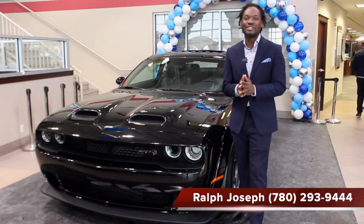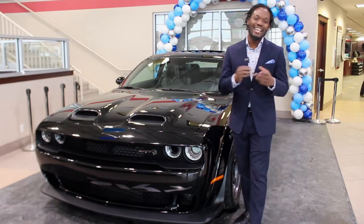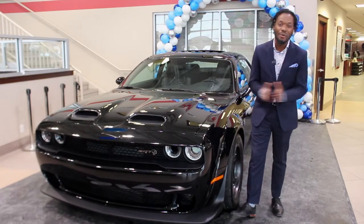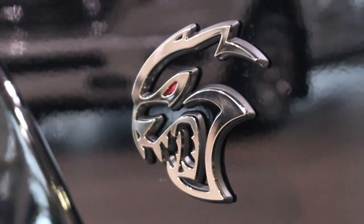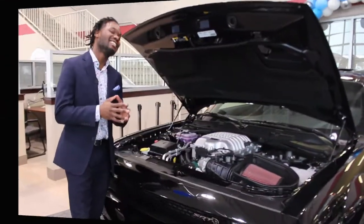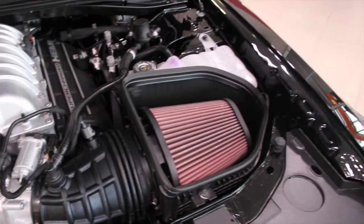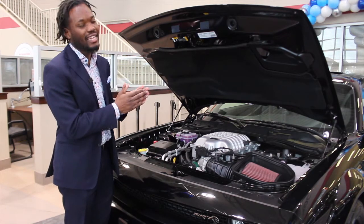Hey, what's going on guys? Ralph Joseph here at Crosstown Chrysler. I'm pumped and excited because I've got something special for you guys — a pitch black 2021 Dodge Challenger SRT Super Stock. This thing is locked and loaded with over 807 horsepower and 707 foot-pounds of torque, powered by a 6.2-liter supercharged V8 with an 8-speed automatic transmission.